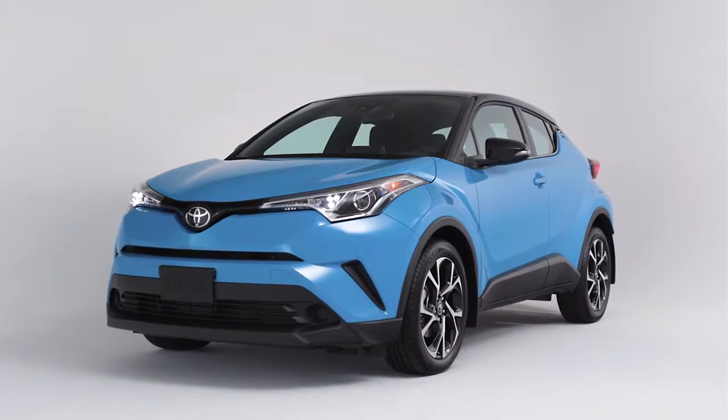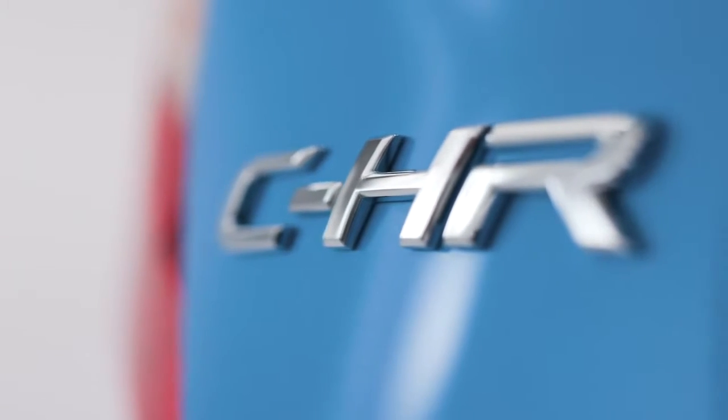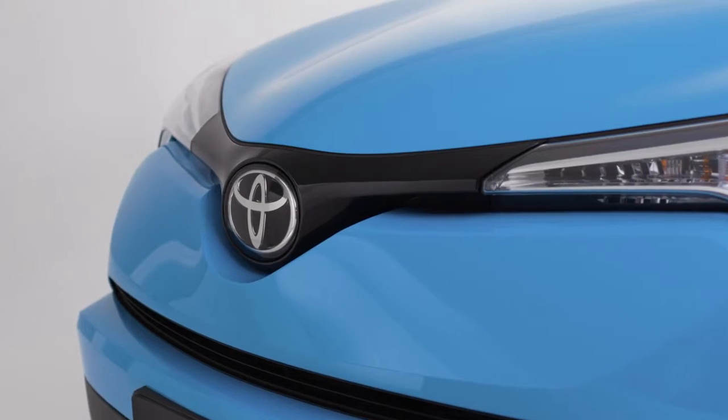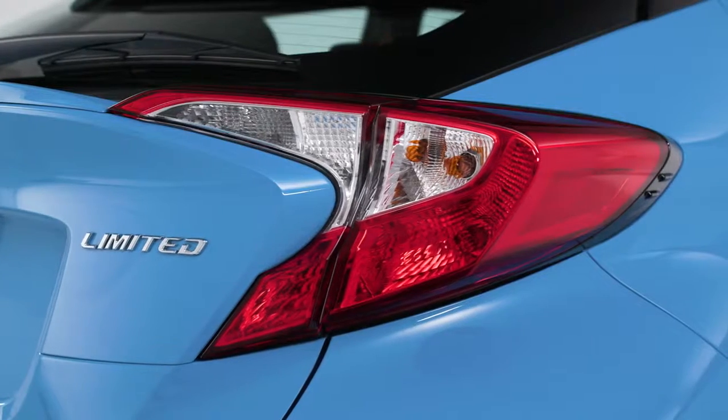Whoa, that's an attention grabber. It's not a futuristic concept car, although that's how it began. It's the very real, very attainable 2019 Toyota C-HR — a style-setting, do-anything urban go-getter that's all about right now.